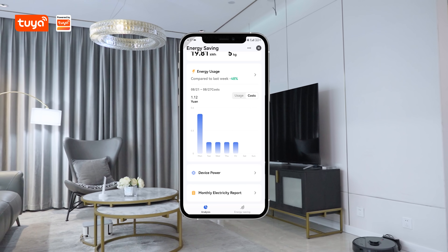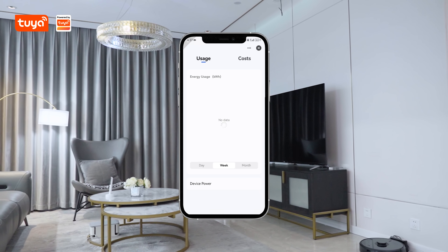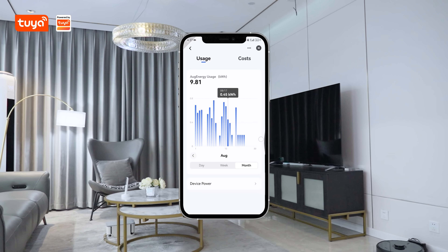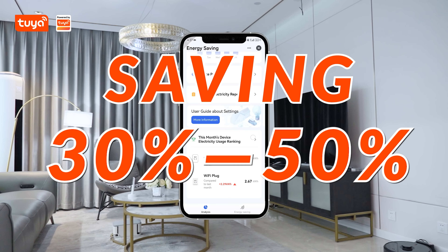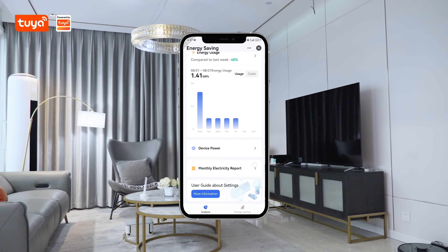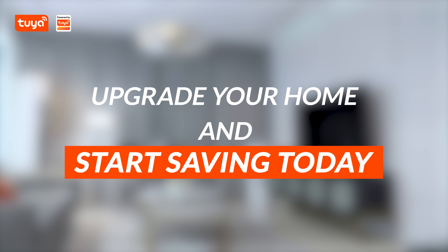Experience the remarkable impact of our smart home energy saving kit, capable of slashing your monthly electricity bills by an astonishing 30% to 50%. Monitor your power consumption in real time down to the second. Upgrade your home and start saving today.